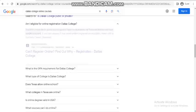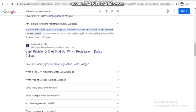Am I eligible for online registration at Dallas College? Students must be in good standing and have no academic or financial blocks on their student record. If you are unsure if you meet online registration eligibility, meet with a success course advisor.